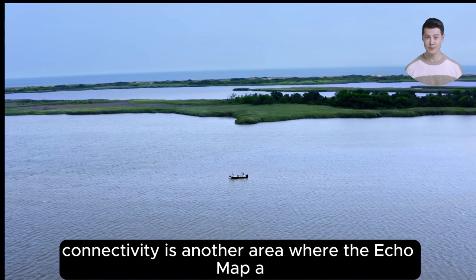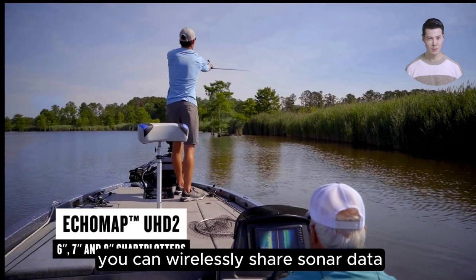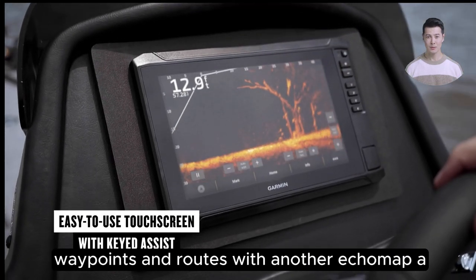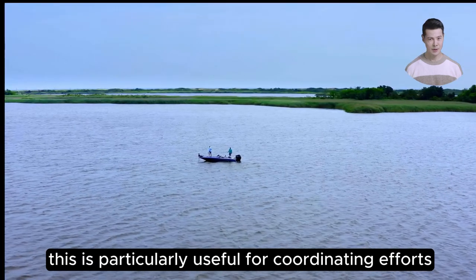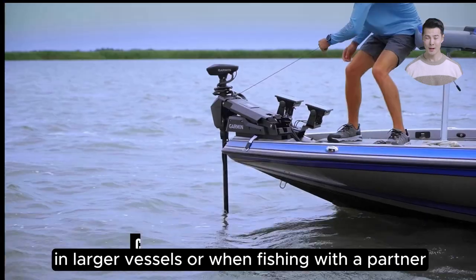Connectivity is another area where the ECHOMAP UHD2 excels. With built-in Wi-Fi, you can wirelessly share sonar data, waypoints, and routes with another ECHOMAP UHD2 chartplotter on your boat. This is particularly useful for coordinating efforts in larger vessels or when fishing with a partner.